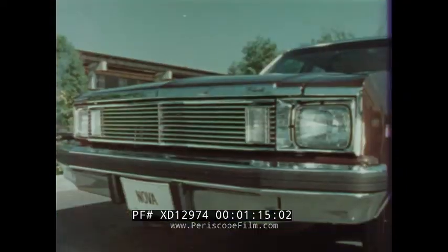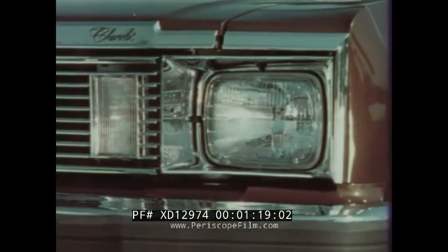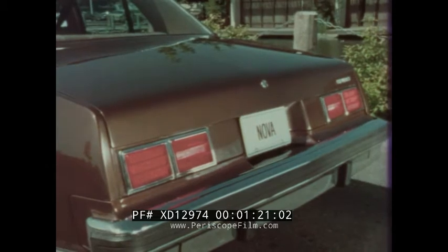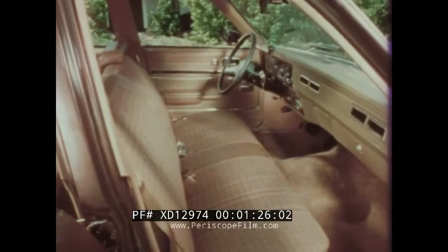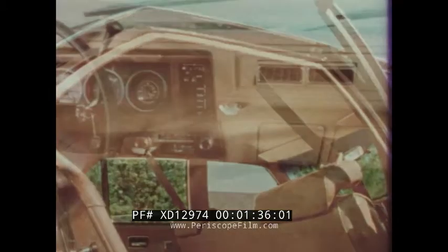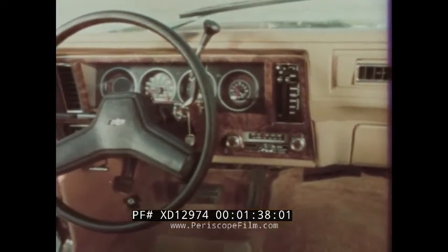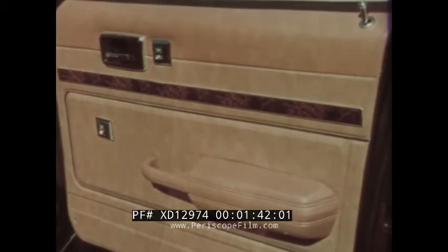Outside, a new bright textured grille, smart rectangular headlights, handsome double-unit taillights, and special Nova Custom identification. Inside, Nova Custom is sheer luxury: rich knit cloth seats, thick one-piece carpeting, color-keyed cloth-covered foam headliner, a color-keyed instrument panel with wood grain accents. Doors are also complemented with wood grain accents for a tailored appearance.